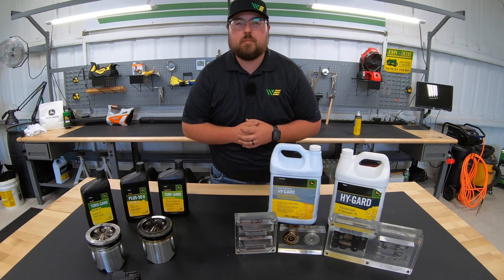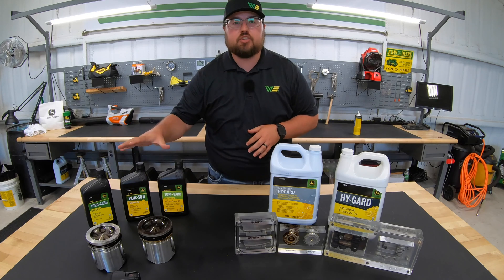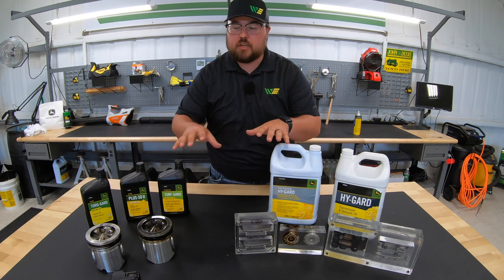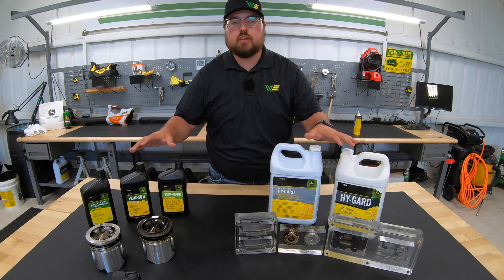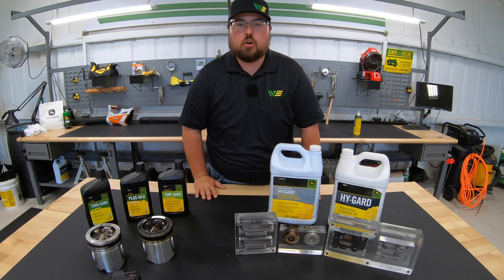Hey guys, this is Brent with Western Equipment, and in this video we're going to be talking a little bit about John Deere's engine oil and hydraulic oil options. I'm also going to have a few visual examples here to show you how these oils compete against the competitors. So if you'll stick with me here, we'll get started.